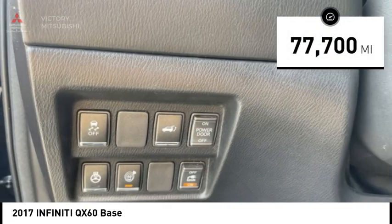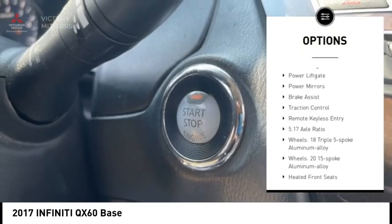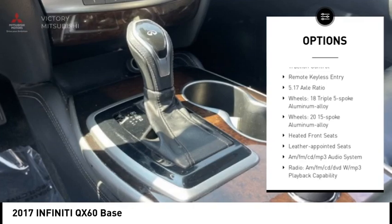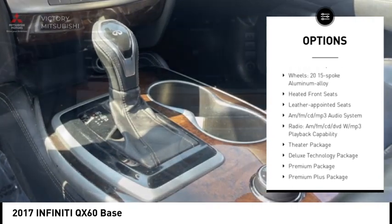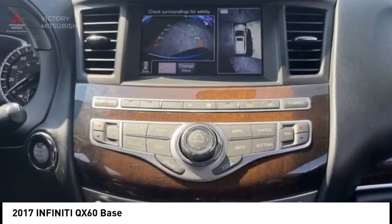Here are some of this vehicle's great options: Electronic Stability Control, Alloy Wheels, Rear Spoiler, Remote Engine Start, Power Lift Gate, Power Mirrors, Brake Assist, Traction Control, and Remote Keyless Entry.